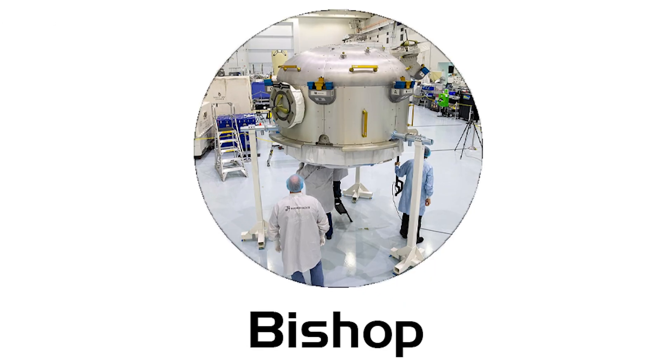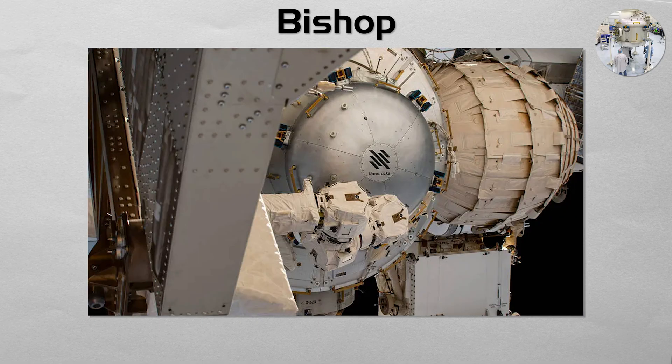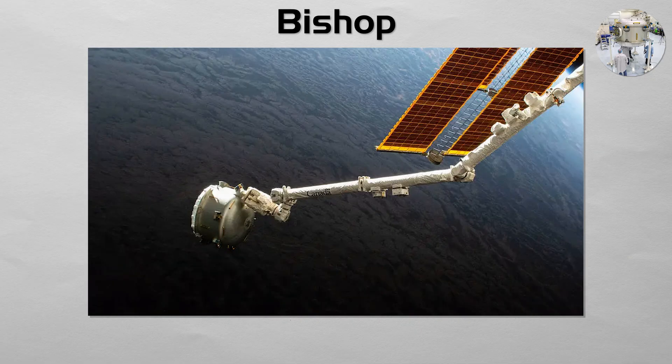Bishop. The first permanent commercial addition to ISS infrastructure, designed to move larger payloads in and out and support satellite and payload deployments. Owned and operated by the company Nanoracks, the Bishop airlock is a privately funded module designed specifically to deploy small satellites from the station. It is much larger than the Japanese airlock, allowing for a higher volume and cadence of commercial satellite deployments, representing a key step in the commercialization of low Earth orbit.